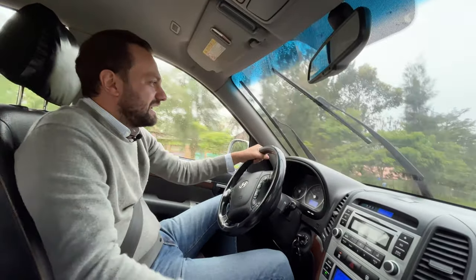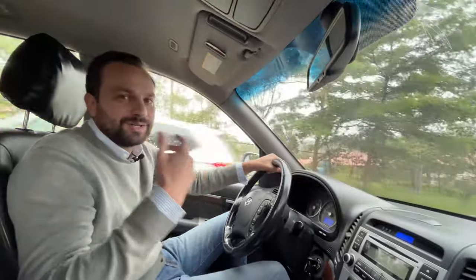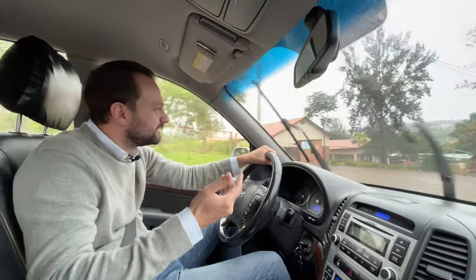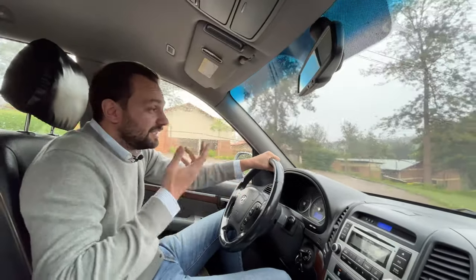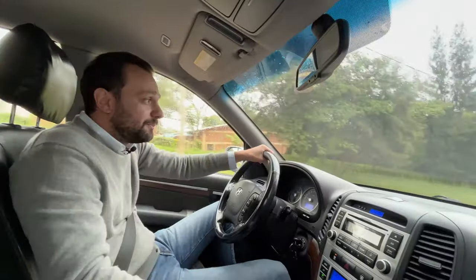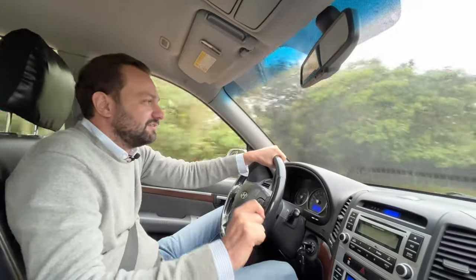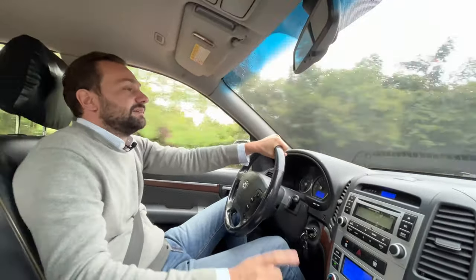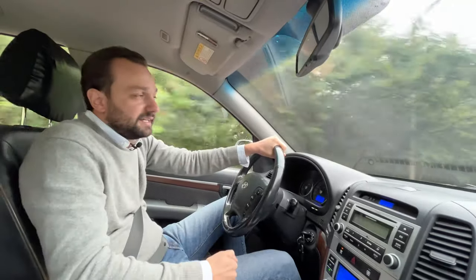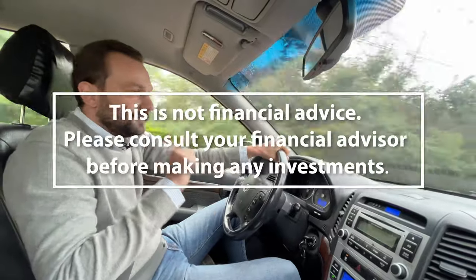Welcome back everyone from an utterly cold and rainy Kigali today. Normally we only show you when it's super sunny — Kigali is always nice, always pretty. It's still very pretty today, just pretty and wet and cold. That doesn't stop us from creating content, and today we have a very interesting topic: what is the easiest way to create a passive income in real estate in Rwanda?